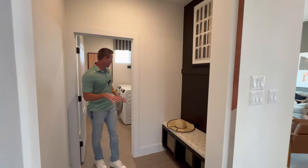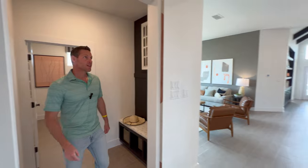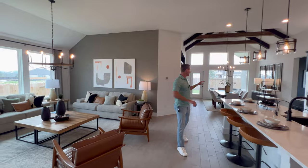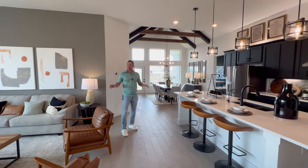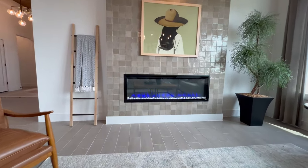Off to this side is where your garage is going to be. You have your mudroom and then your laundry as well — I like the amount of space in there. As you come into the main part of the home, you have your living, your kitchen, your dining. It's just very open concept. This home even has a fireplace right there as well, to give you an idea of what you can do with their floor plans.